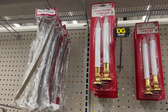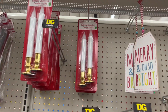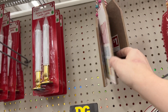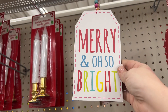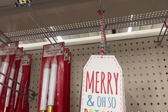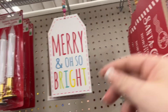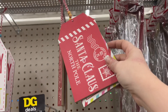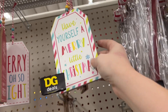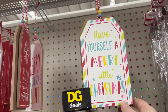They have the battery-operated candle lights going for three dollars. Look at these tags — they say "Merry, Oh So Bright" and they are only a buck. Can you believe that? "May Your Days Be Merry and Bright," "Santa Claus, The North Pole," "Have Yourself a Merry Little Christmas" — those are what they have for tags, all for a dollar.